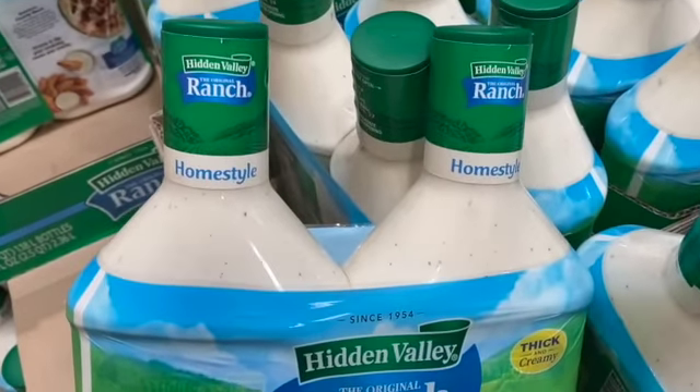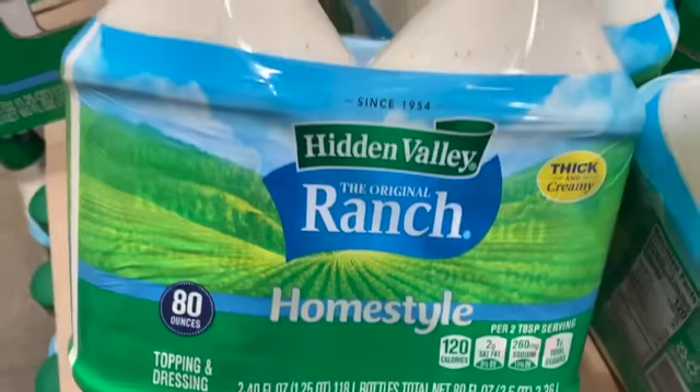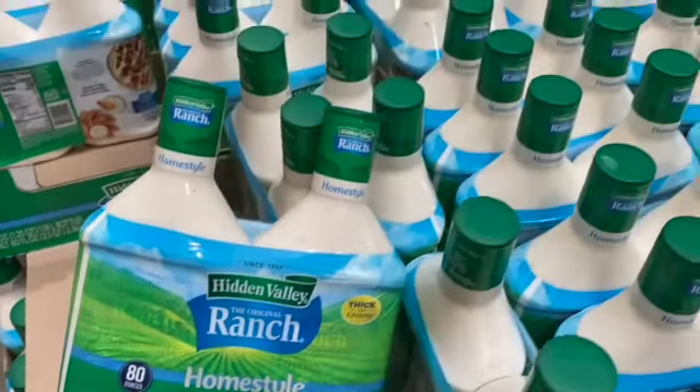Two 40-ounce bottles of Hidden Valley Homestyle Ranch Dressing, regular $12.49, take $3.50 off, $8.99.